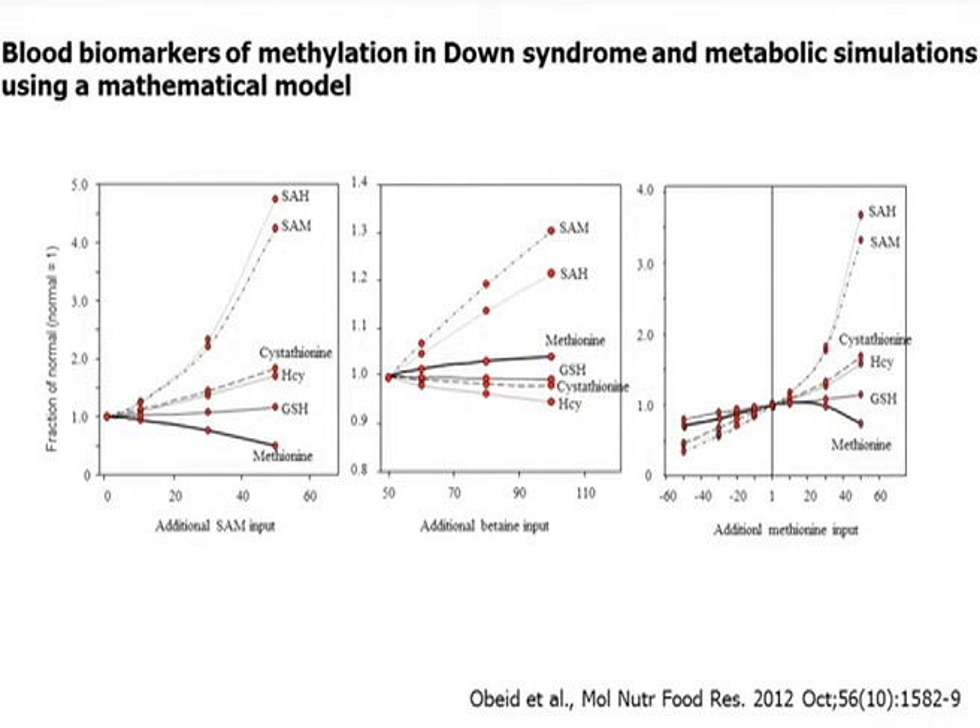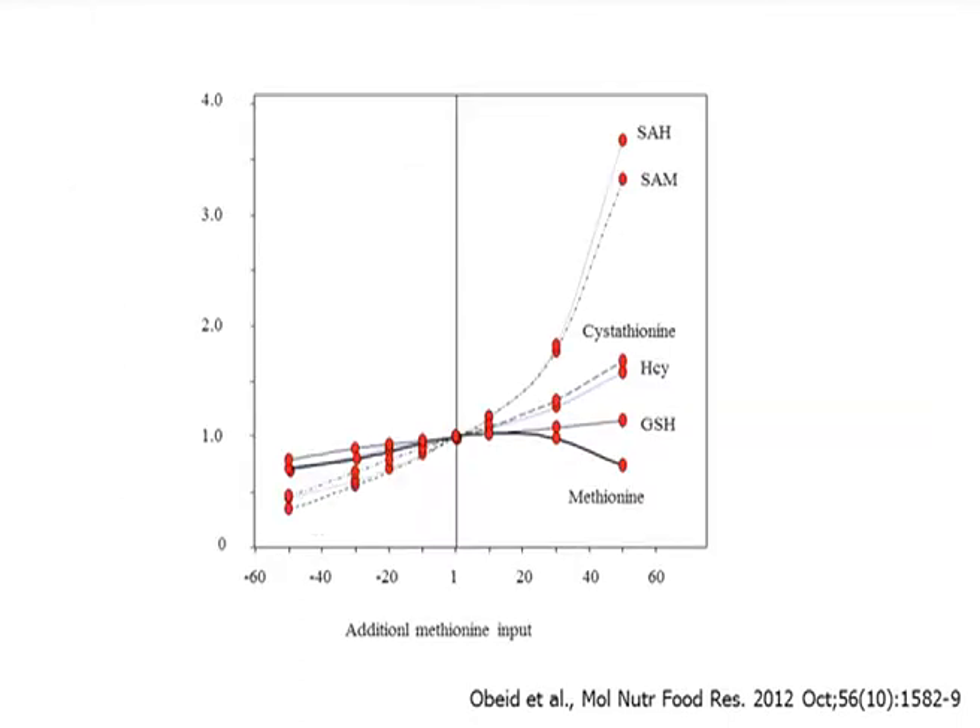If you add methionine, you will have an increase in SRM but also an increase in SRH. And if you reduce methionine in the diet, you can shift this methylation ratio — you can achieve higher SRM than SRH. So we think, in collaboration with the Nyhut group, that a vegetarian diet can achieve our goal.